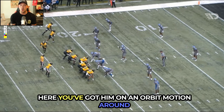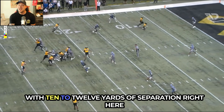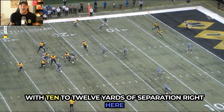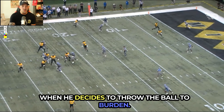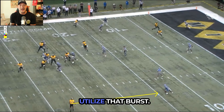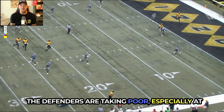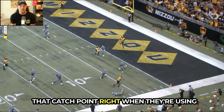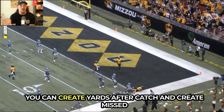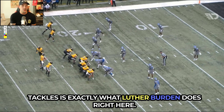Here you've got him on an orbit motion around the quarterback, using his explosiveness after the catch with 10 to 12 yards of separation when the ball is thrown to Burden. Really nice understanding of how much space is there — utilize that burst. He has the ability to make angles, and the defenders are taking poor angles, especially at the catch point, when they use their click-and-close ability. That's when you can create yards after catch and missed tackles, and that's exactly what Luther Burden does.